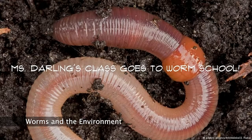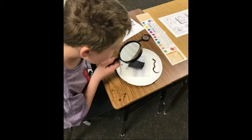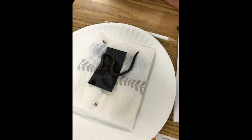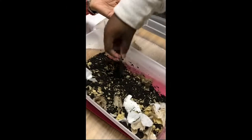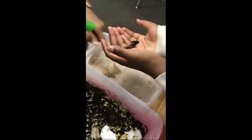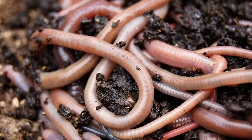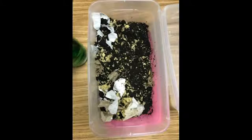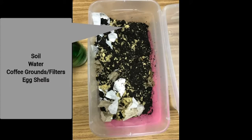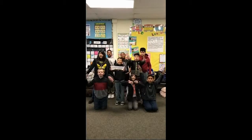Ms. Darnay's class, go to worm school! Did you know that worms are very important to the health of the planet? When worms eat and decompose, their food turns into worm compost, which is a great source of nutrients for plants. To create worm compost for your garden, make a bedding for the worms using soil, water, coffee grounds and filters, and eggshells for the food. And the worms do the rest!